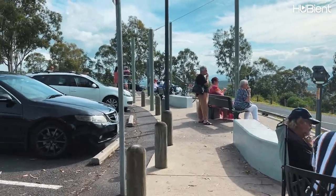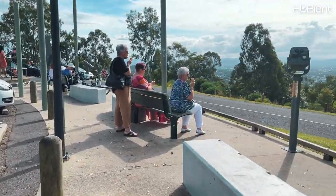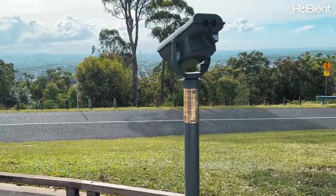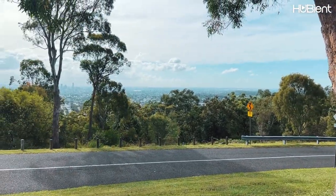Mount Gravatt Lookout can also be reached by car or by walking trail through the bush from Griffith University campus and the Toohey Forest Mountain Reserve.